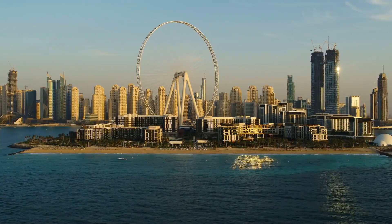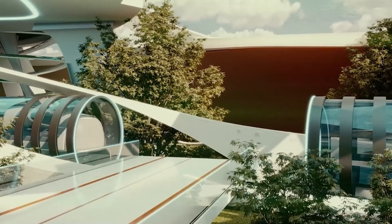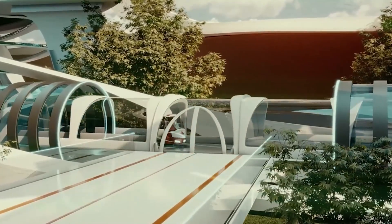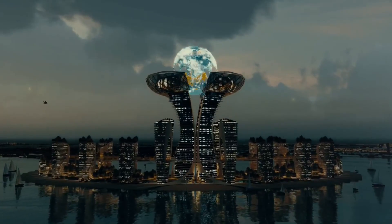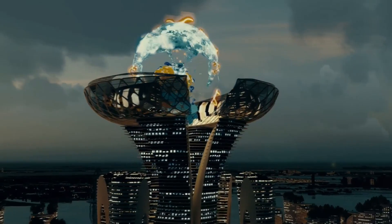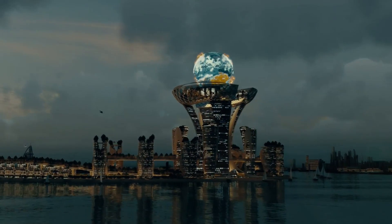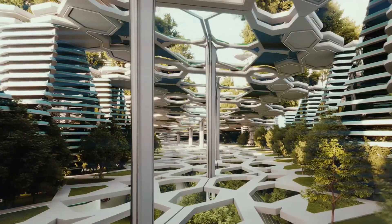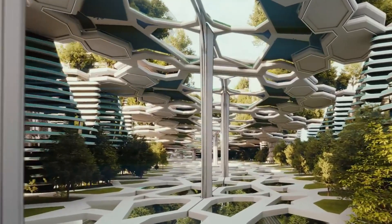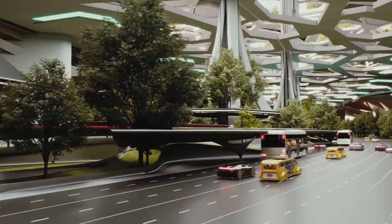Dubai does it again, as it sets out to revolutionise the healthcare industry with an extraordinary megaproject that combines state-of-the-art technology and sustainable design principles. This groundbreaking endeavour will be the first of its kind in the world, offering a unique healthcare experience like no other. Ring Island Dubai's concept is centred on providing a multifunctional complex that focuses on medical services that looks toward the future.